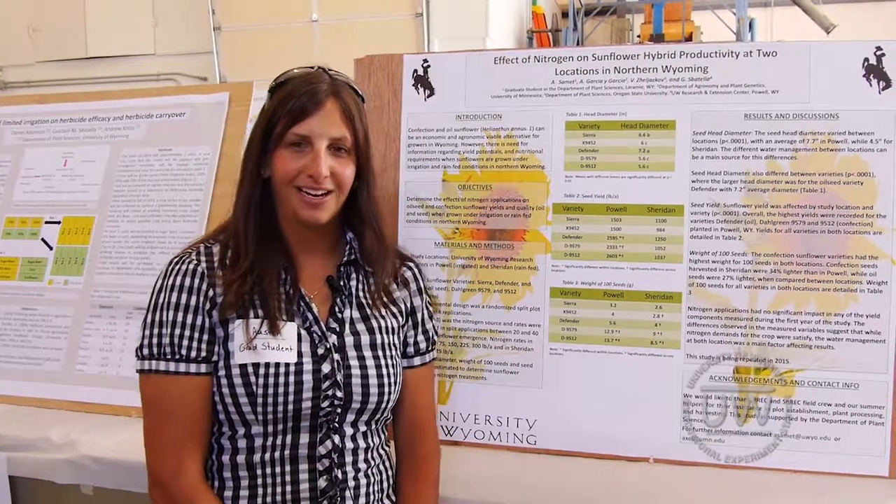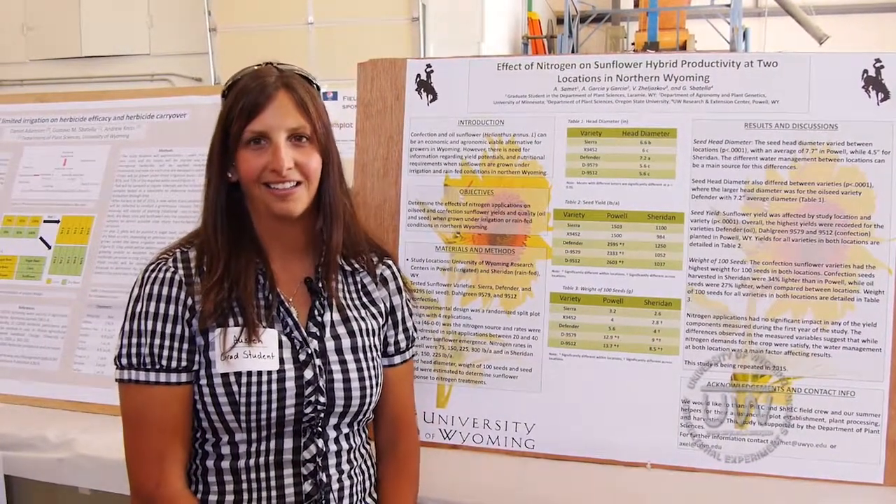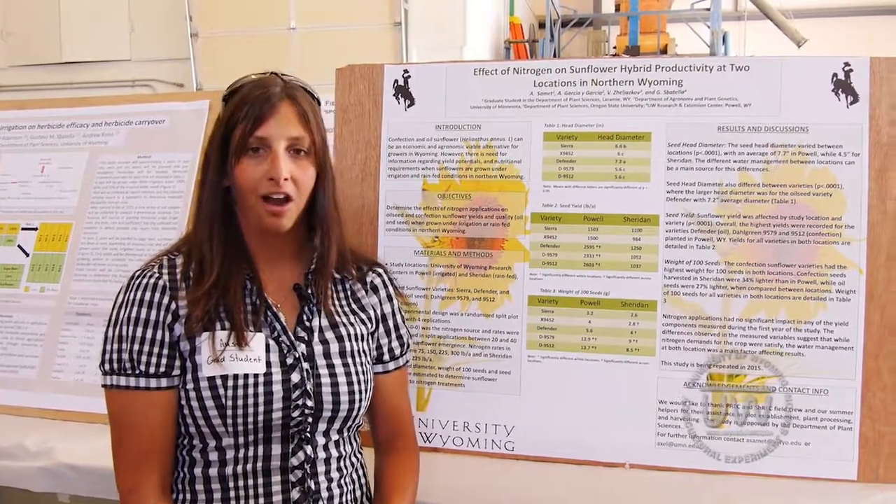Hi, my name is Austin Samet. I'm a second year grad student at the university in the plant science department. My major is in agronomy.